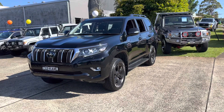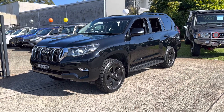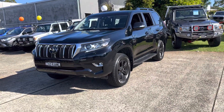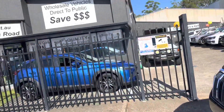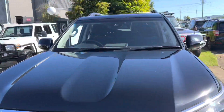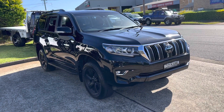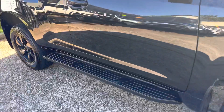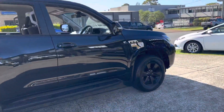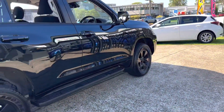G'day, welcome to Country Wholesale Group here at 15 Urala Road in Port Macquarie. Here's another outstanding new arrival — it is a Toyota Prado GXL 2021 with approximately 27,000 very careful kilometres, carbon black with black wheels. Toyota are synonymous with safety, engineering and resale, and this turbo diesel version is outstanding — good for towing and very economical.